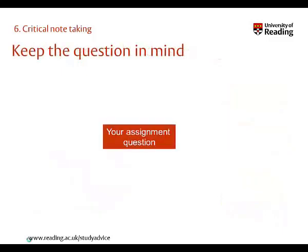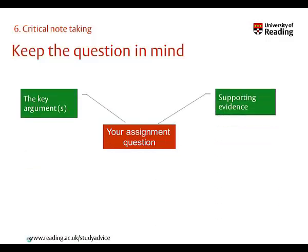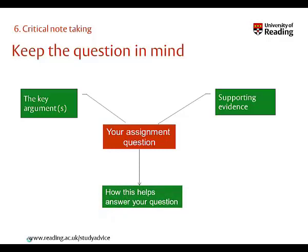When taking notes for a specific assignment, you will require more details. Identifying the key arguments within a text and making a note of the supporting evidence is key, as is noting down how this will help you to answer the question you're trying to answer. Keep your main research question at the front of your mind to stop you getting distracted by all the information on offer.